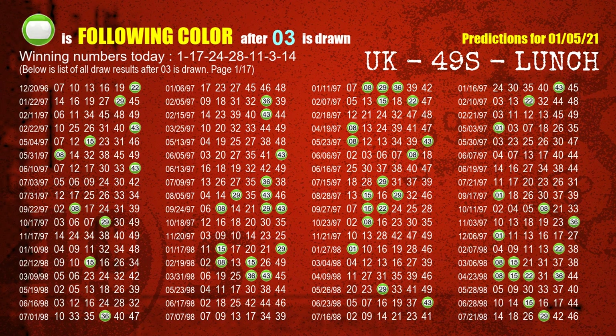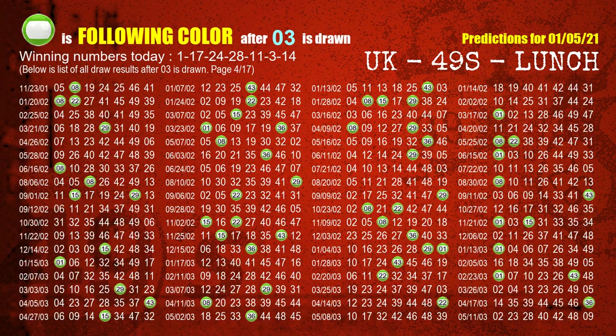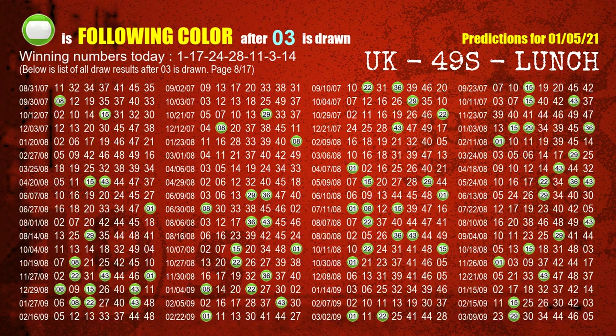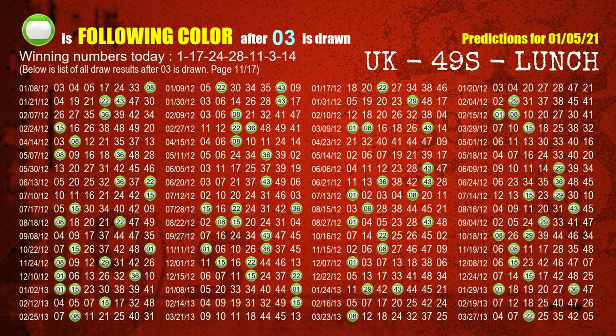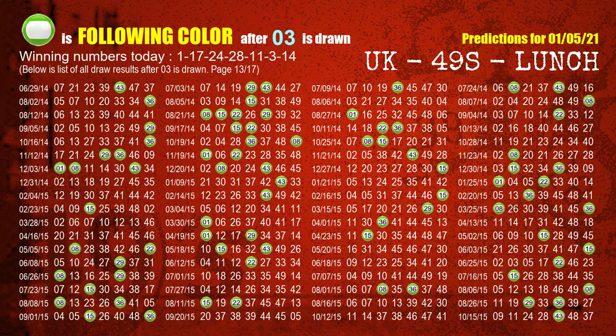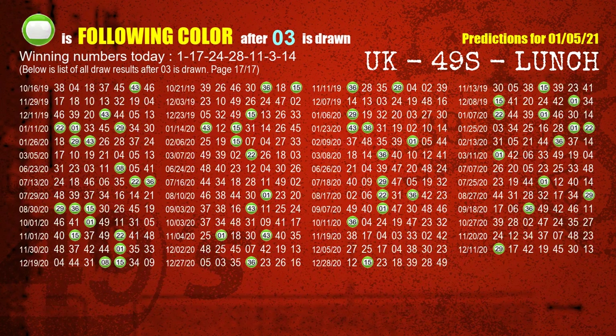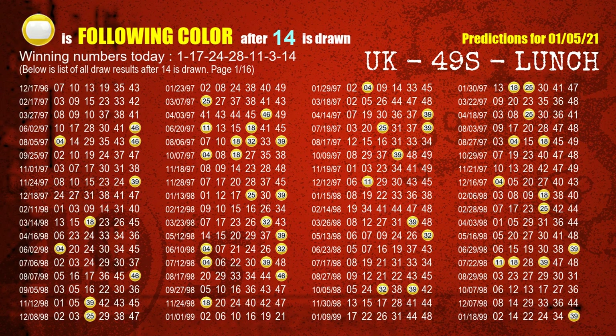The sixth winning number is 03; the most frequently following color is green when 03 is the winning number in the last draw. The booster winning number is 14; the most frequently following color is yellow when 14 is the winning number in the last draw.